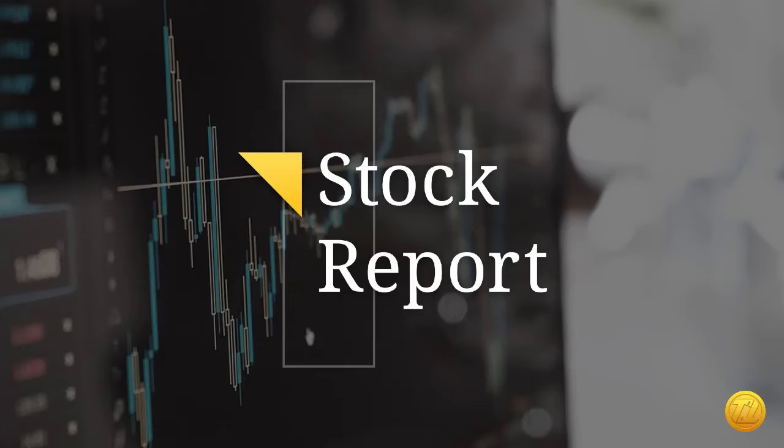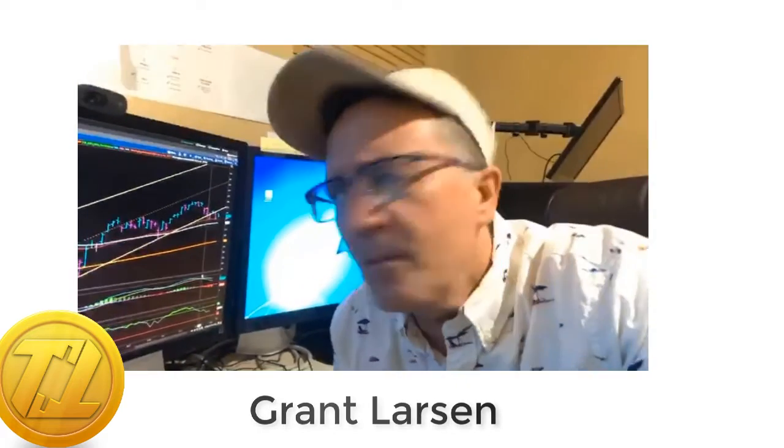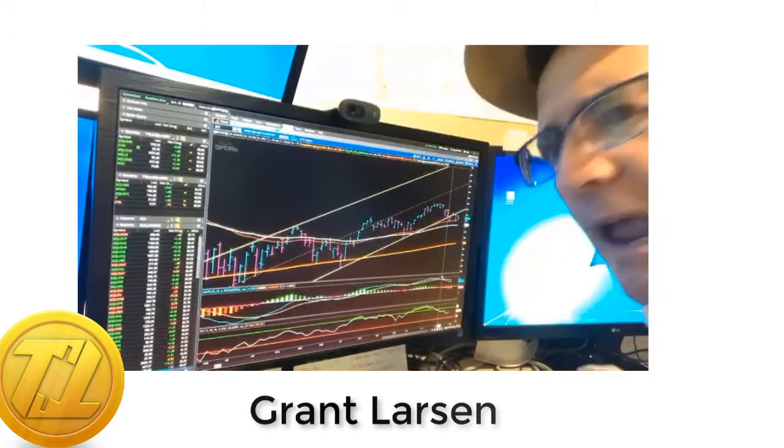Hey everybody, this is Grant and welcome to the Stock Report. One of the most important things in making our picks is to find the indicators that give us some confluence, meaning we want to have the indicators both agreeing or all agreeing. We don't want too many indicators — that gets too messy and it makes our charts hard to read, making it hard to make a decision. So we use just a few. We've been using the MACD and we've been using the RSI. These are pretty straightforward indicators.